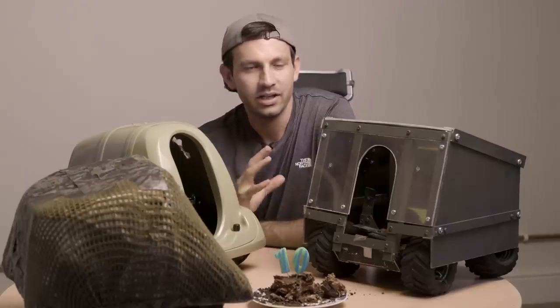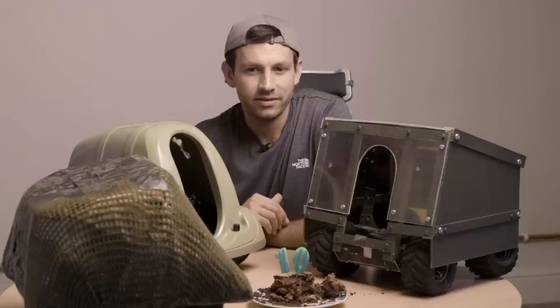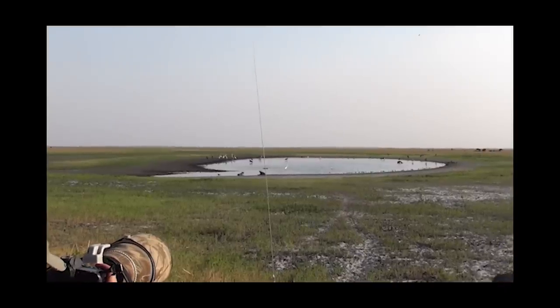By using high ISOs, it was becoming possible to expose animals and also the night sky in one frame. And so in 2015, I undertook a project in Liuwa Plain National Park in the west of Zambia.